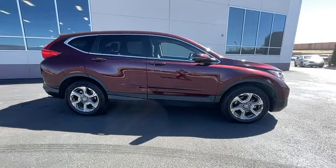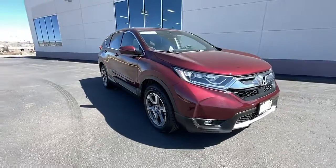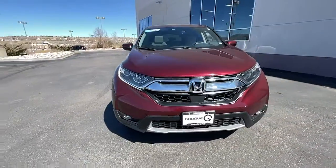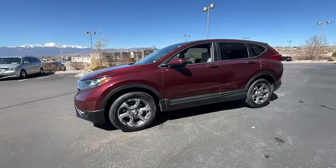Here is a wonderful 2019 Honda CR-V. With less than 25,000 miles on the odometer, this vehicle stands out from the rest. Prepare to fall in love with this sleek, tech-savvy CR-V.